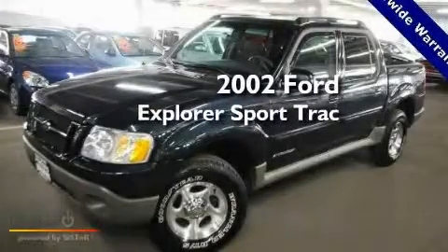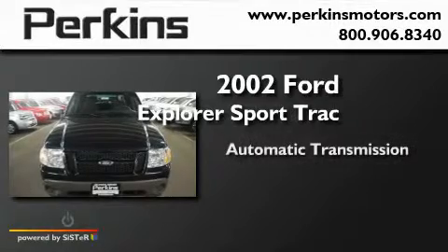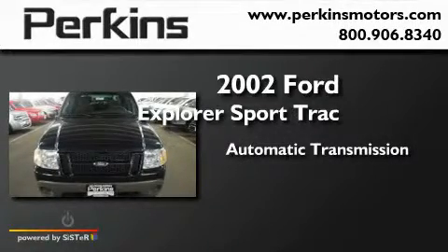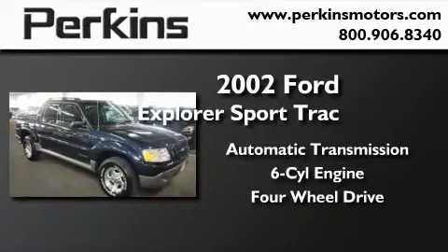This is a 2002 Ford Explorer. This SUV has an automatic transmission, a six cylinder engine, and the added safety and control of four-wheel drive.